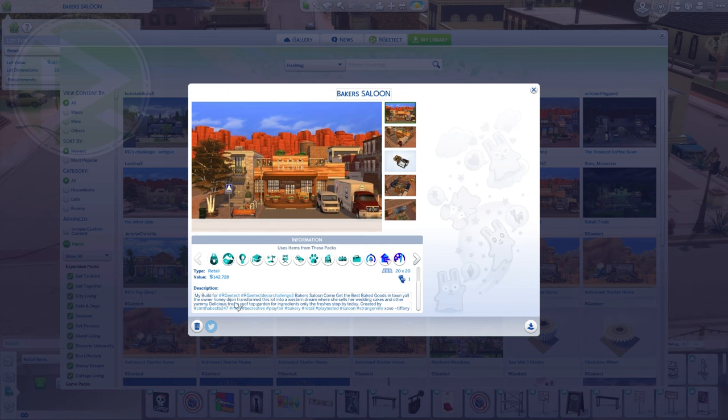The owner Honey Dijon — love that name — transformed this lot into a western dream, where she sells her wedding cakes and other yummy delicious treats. Rooftop garden for only the freshest ingredients, stop by today. So, show me the transformation!